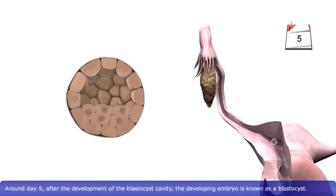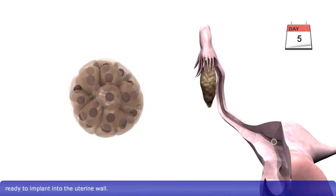Around day five, after the development of the blastocyst cavity, the developing embryo is known as a blastocyst. Around this time, the zona pellucida degenerates, and the blastocyst hatches into the uterine cavity, ready to implant into the uterine wall.